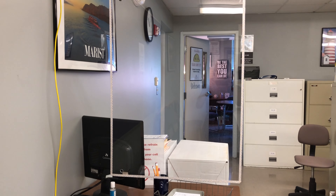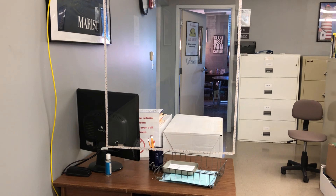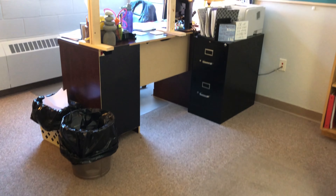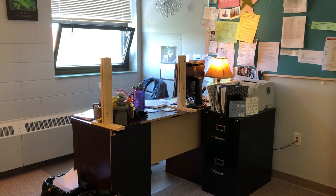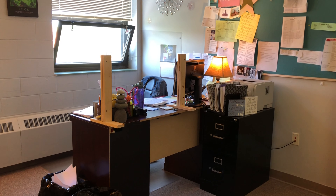This is where students come in to check in with school counseling. We have added plexiglass in front of the check-in station. In each school counseling office, even though the school counselors and students will be more than six feet apart, we have added plexiglass on the desk so that there's an additional barrier between them when they are meeting.